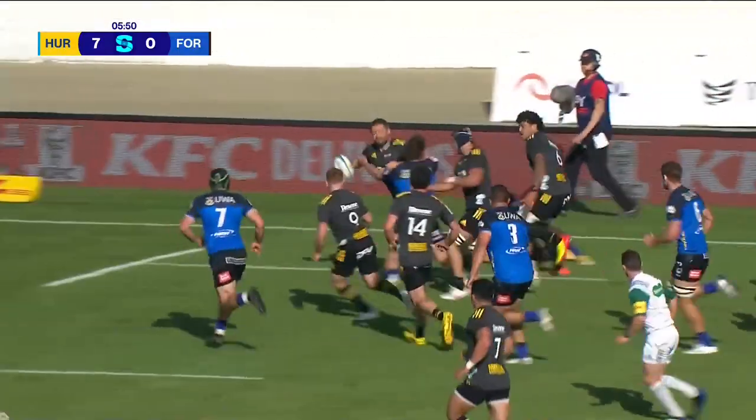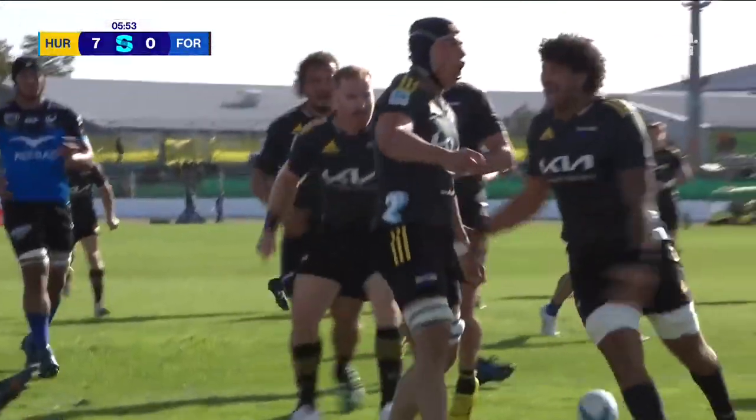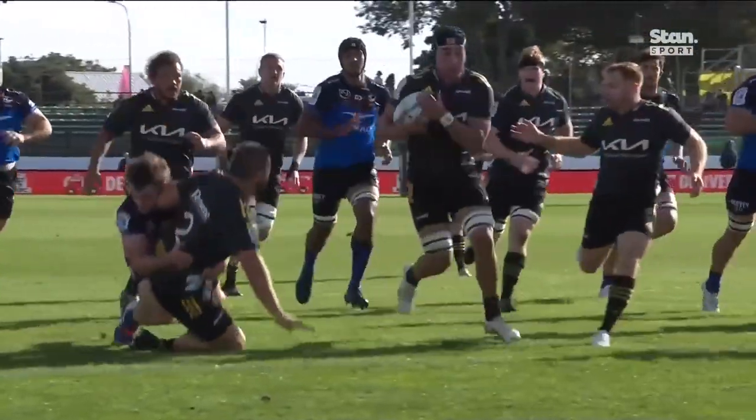Now here's Coles on the charge. Dane Coles flicks it away. Oh, magnificent — and Broden Yossi scores again.